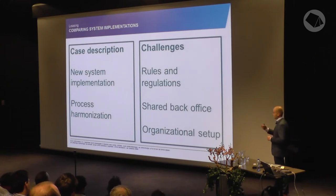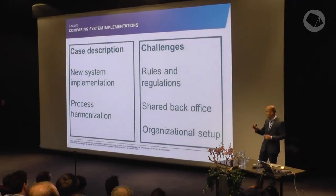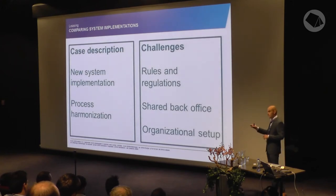The challenges in this harmonization were that rules and regulations differ across the Netherlands, Belgium, and Luxembourg — taxes are different, credit rules are different. With the use of process mining, these challenges could be overcome because you could look at the process and see, for every rule and regulation, whether the required steps are present. Another challenge was the shared back office, since the Luxembourg office is not that large, and there were organizational problems ensuring segregation of duties.